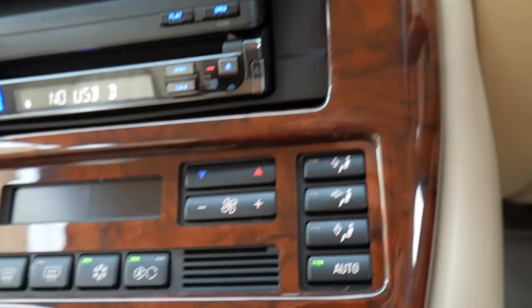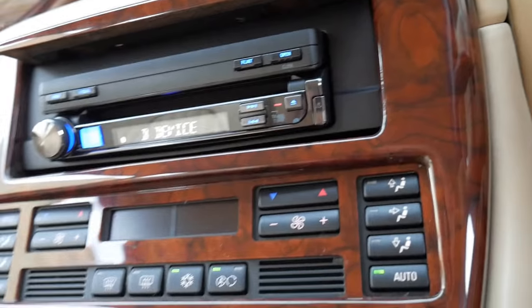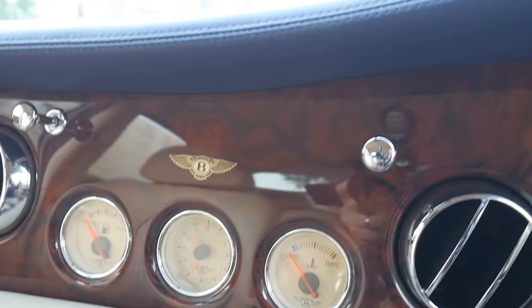Automatic skid control, climate control air conditioning — very BMW-esque, which obviously is from the same era. But just beautiful. Love that Bentley insignia there as well.